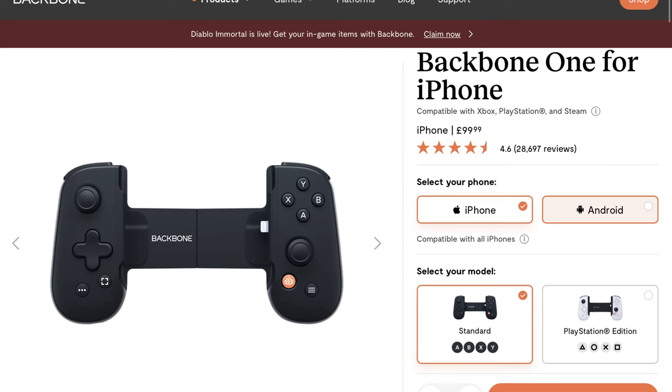Endorsed by large YouTubers such as MrBeast, the Backbone 1 controller costs a whopping £100. Today we will find out: does the Backbone really live up to the hype created? Hello, I'm Chris and welcome back to yet another episode of Techify.